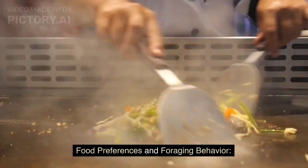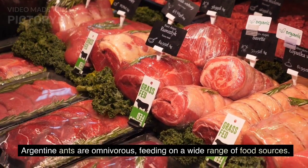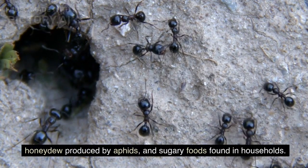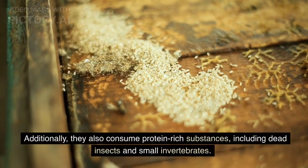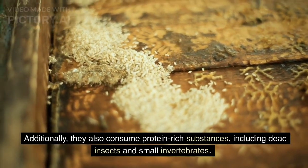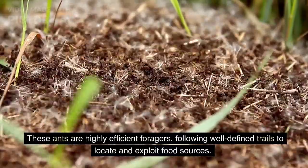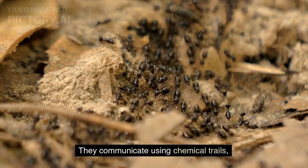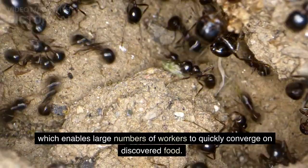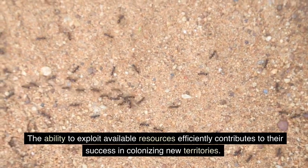Food preferences and foraging behavior. Argentine ants are omnivorous, feeding on a wide range of food sources. They have a preference for sweets, such as nectar, honeydew produced by aphids, and sugary foods found in households. Additionally, they also consume protein-rich substances, including dead insects and small invertebrates. These ants are highly efficient foragers, following well-defined trails to locate and exploit food sources. They communicate using chemical trails, which enables large numbers of workers to quickly converge on discovered food. The ability to exploit available resources efficiently contributes to their success in colonizing new territories.